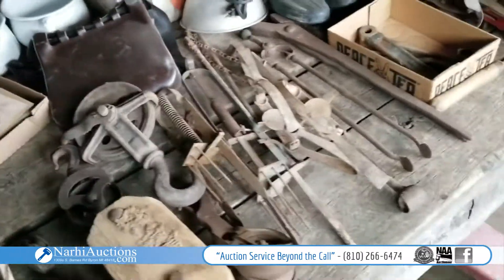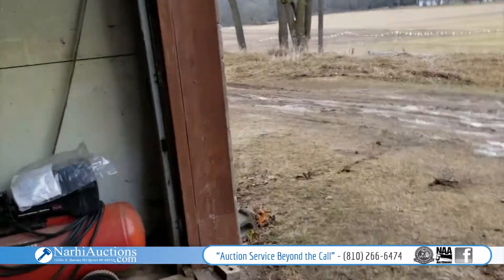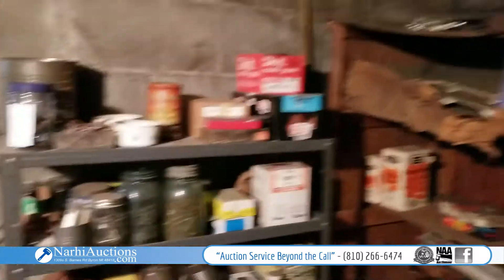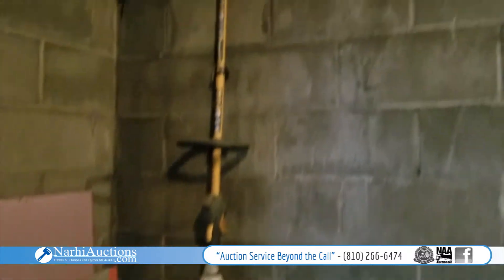Got some old barn pulleys, traps, and potato planters. It's just gonna be fun tomorrow. There's more hardware and things in here — got everything on the bench, everything below the bench, and everything over the bench. And a nice Ryobi weed whacker.